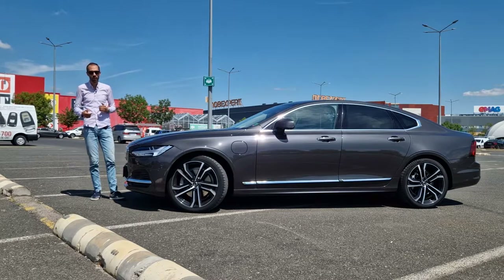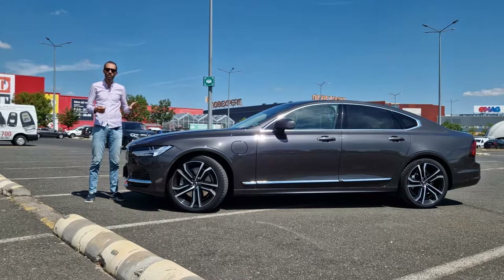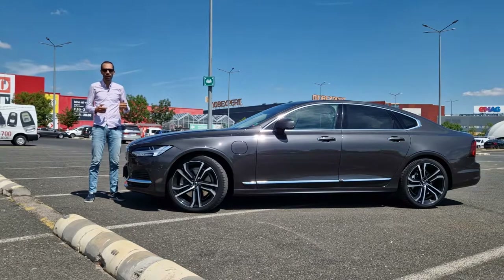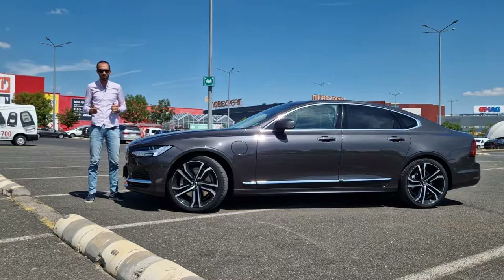This is a Volvo S90. This name has been used before starting with the 1990s with the largest sedan and the last Volvo rear wheel drive sedan. It had inline six engines up to 2.9 liter capacity and around 204 horsepower, with rear wheel drive and independent suspension all around. It was an interesting premium car.